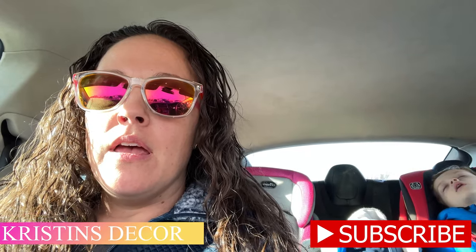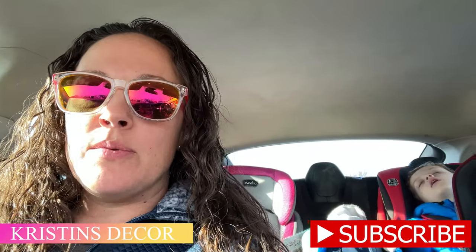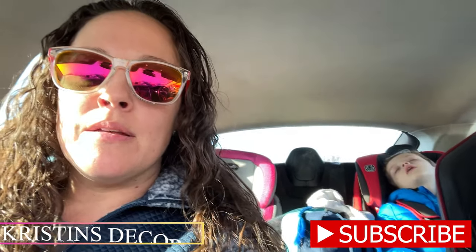Hey everybody, welcome back to my channel! Today I'm at Target. I'm going to check out the Valentine's items and see what other good sales we have going on. My baby passed out in the backseat. Alright guys, let's get to it.